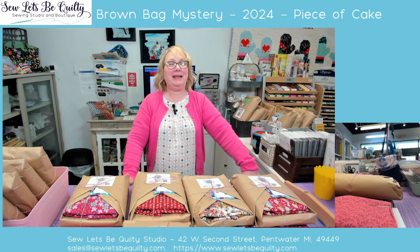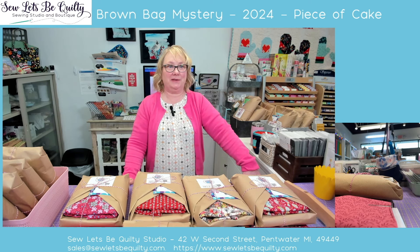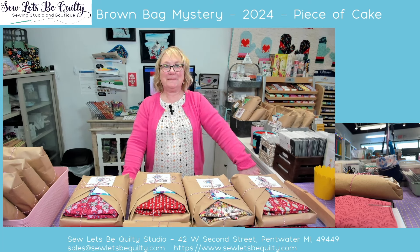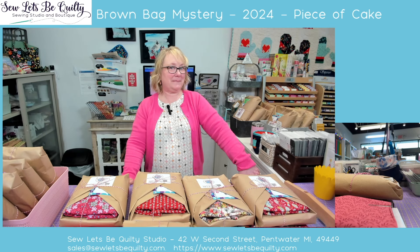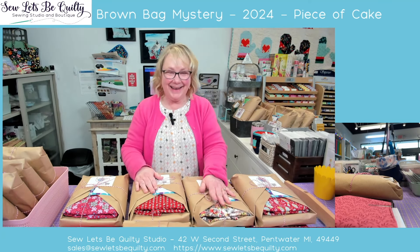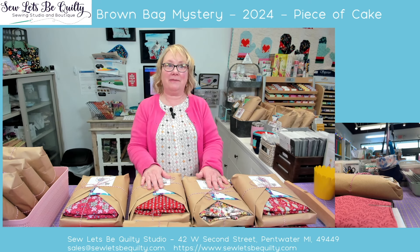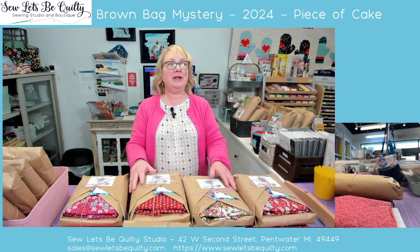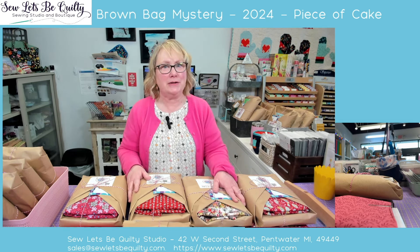Hey, good afternoon, everyone. It's Amy from Sew Let's Be Quilty Studios in Pentwater, Michigan. How are you today? It's Saturday and I hope you're having a fantastic day. We've had bits of sunshine but it's a little cold. We're in the Midwest, so we have to deal. I hope everybody's doing okay. Hello to Kathy. We are going live. I don't have as many bags as I thought I would because today was busy, y'all. It was busy.